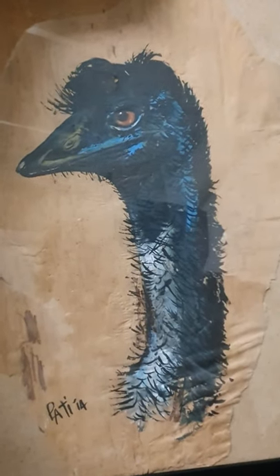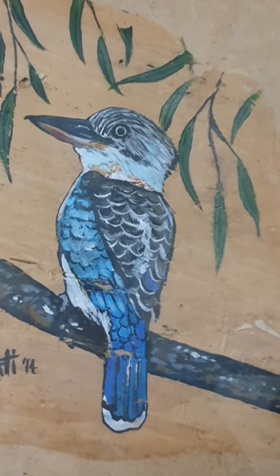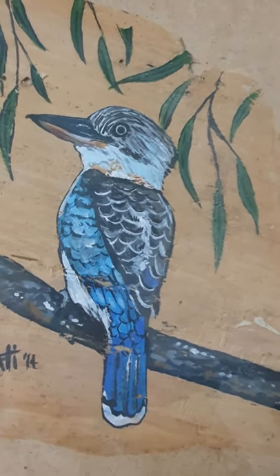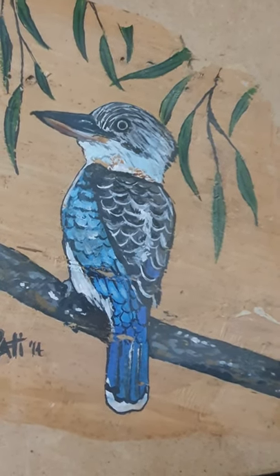An emu — a lovely bird, however they can get aggressive at times. A blue-winged kookaburra is a distinctive bird in Australia with a distinctive voice — a beautiful animal.